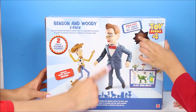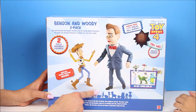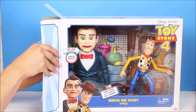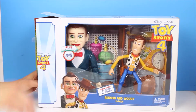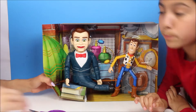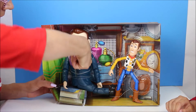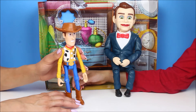This set comes with Benson that can actually move his mouth. That's gonna be fun to play with. Let's get started and let's open it. I can't wait to see Benson and Woody. Don't be scared — this will be awesome to play with. I don't think I'll be scared of Benson. He looks fine. Did you know he's like a foot tall? Benson is actually bigger than Woody. They're both out of the box. We get to play with Benson and Woody.